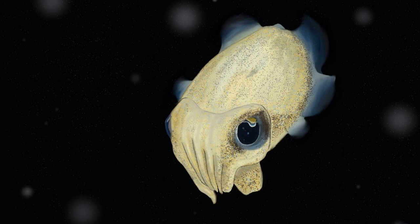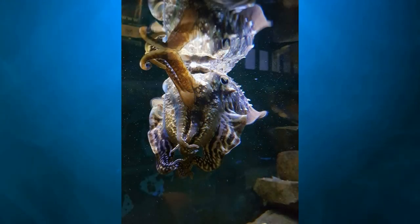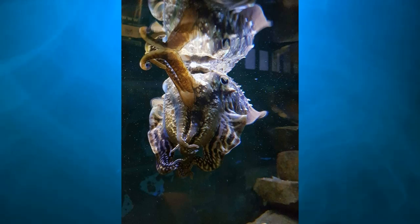After hatching, the cuttlefish's diet consists mostly of small shrimp, but when they get older their preferred diet is crabs, fish and other small mollusks. The cuttlefish use camouflage abilities to hunt and sneak up on their prey. They swim along the bottom where shrimp and crabs are found, and shoot out jets of water to uncover prey buried in the sand.